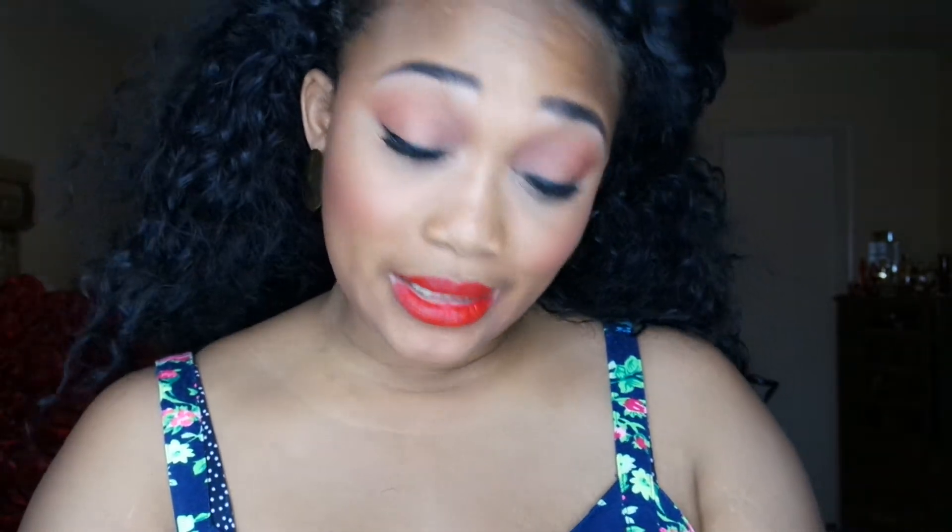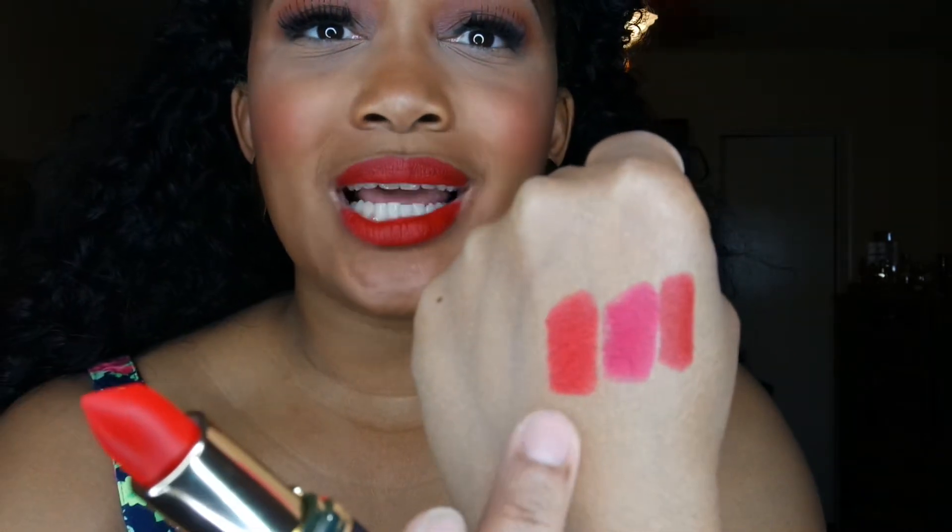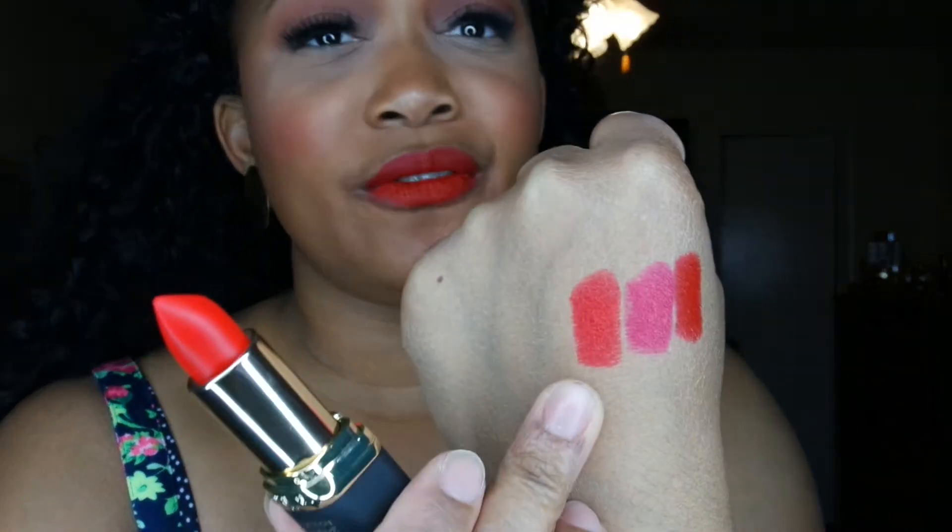Next I got the color Julianne — it says Julianne at the bottom of it. This is the color right here: kind of like a reddish orange type of color, but very, very beautiful.